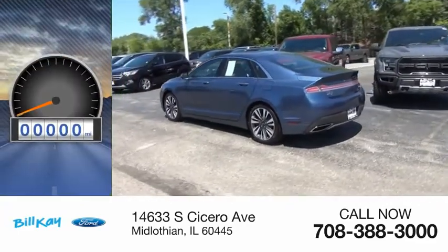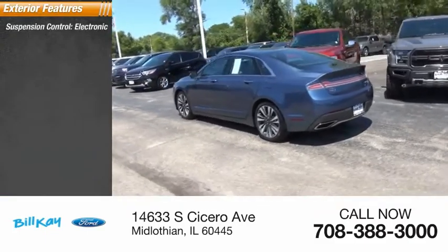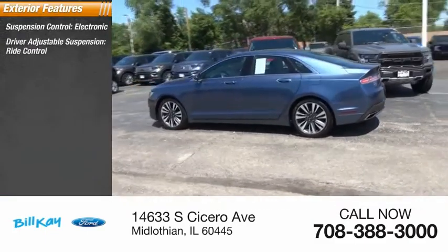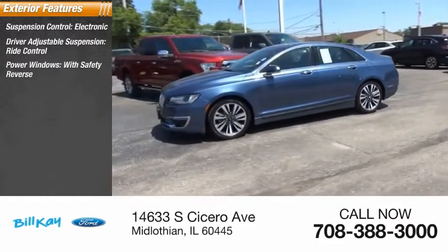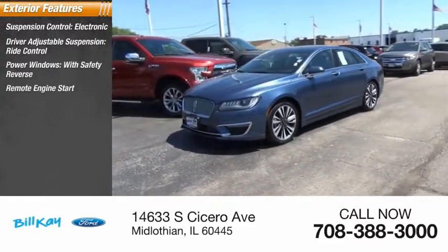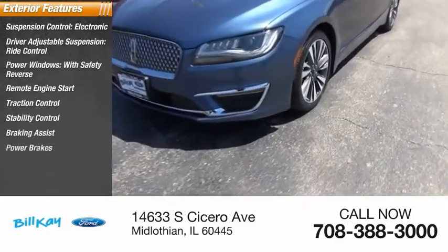This vehicle has less than 20,000 miles. Here are some of this vehicle's great options: suspension control, electronic driver adjustable suspension, ride control, power windows with safety reverse, remote engine start, traction control, stability control, braking assist, and power brakes.